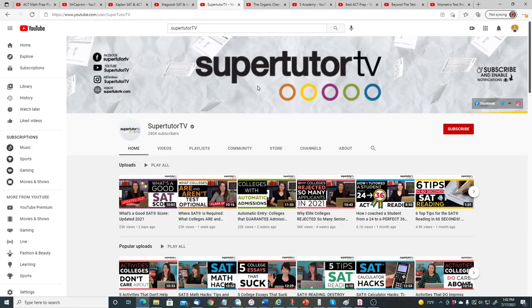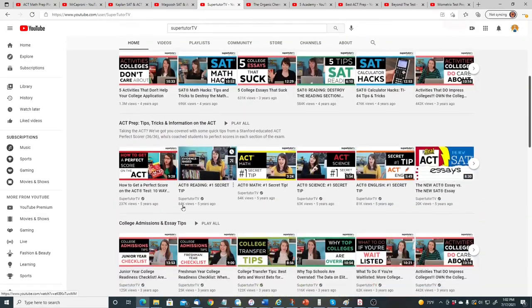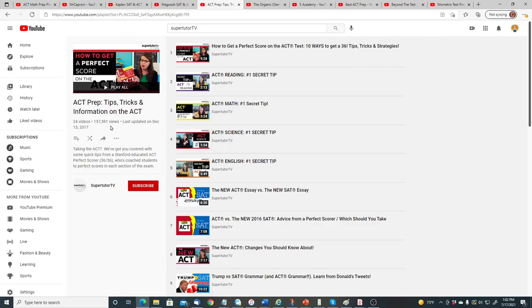The next one is SuperTutor TV. They have a lot of videos covering the ACT, including ACT prep tips, tricks, and information, how to get a perfect score on the ACT, the number one secret tip for ACT reading, math, science, and English. There are over 24 videos there.